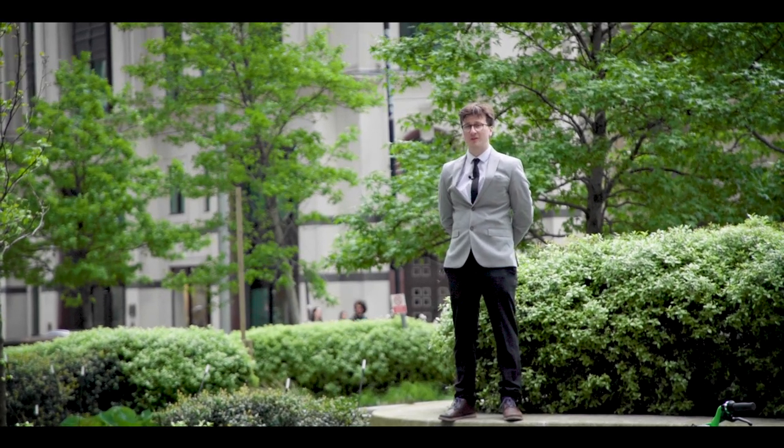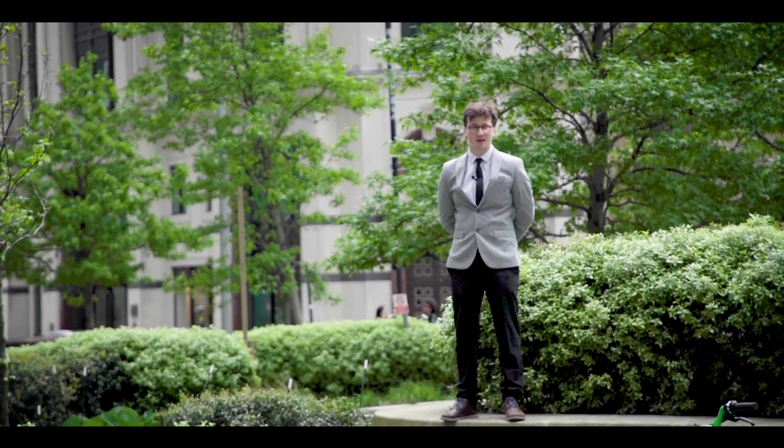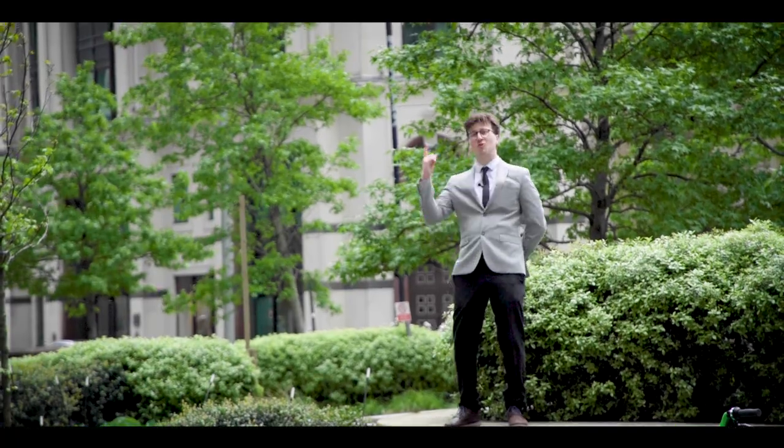The Gherkin is over three times the height of Niagara Falls. Despite its curved shape, the building only actually uses one piece of curved glass, which is the lens right at the top.